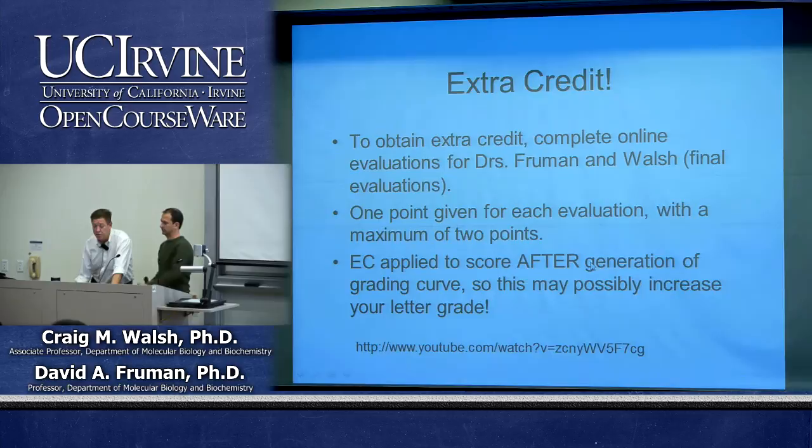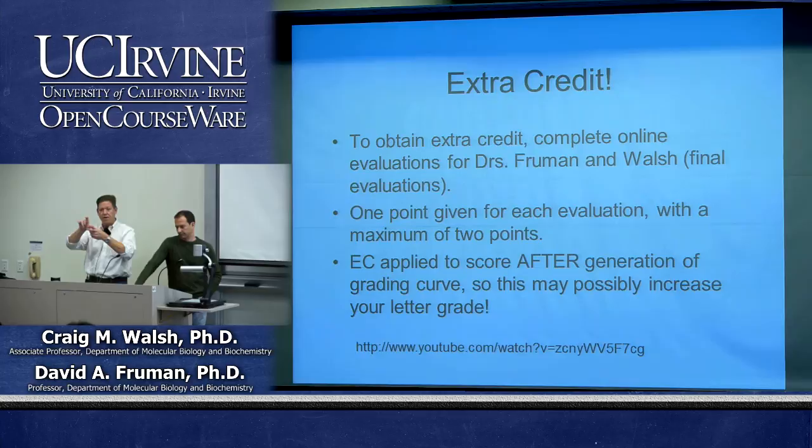The extra credit points will be provided after we establish the curve. The advantage is that if you're right on the line between, say, an A-minus and an A, those points could potentially bump you up into the next grade.